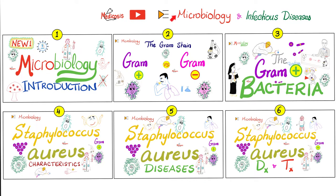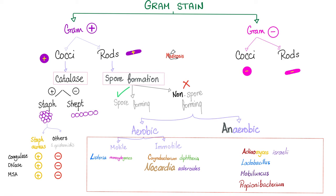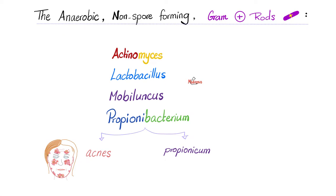Please watch the videos in this playlist in order. Propionibacterium, just like Mobiluncus, Lactobacillus, and Actinomyces, is anaerobic, non-sporeforming, and a gram-positive rod. So the anaerobic, non-sporeforming, gram-positive rods include Actinomyces, Lactobacillus, Mobiluncus, and Propionibacterium.